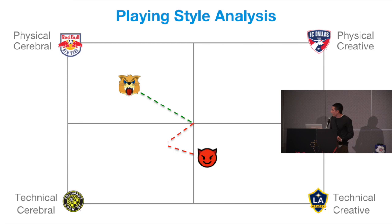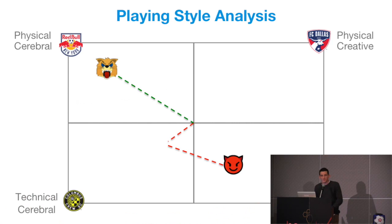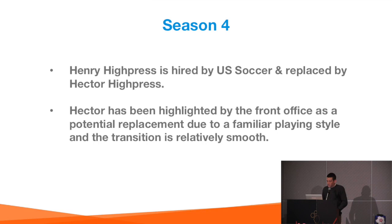Season three — no coaching changes, so both teams move again toward their goal. And then in season four, the well-run Wildcats lose their coach again but hire a very similar coach with a very similar methodology, and again move toward the collective goal they highlighted from the start.